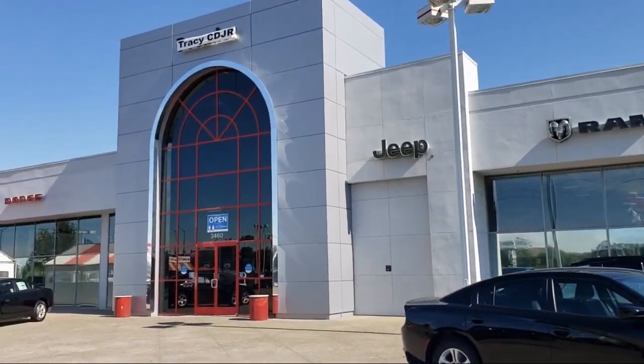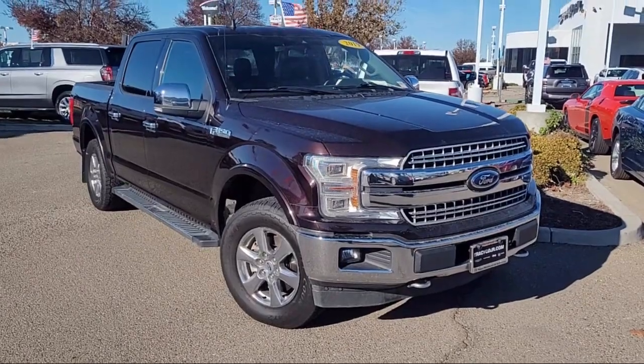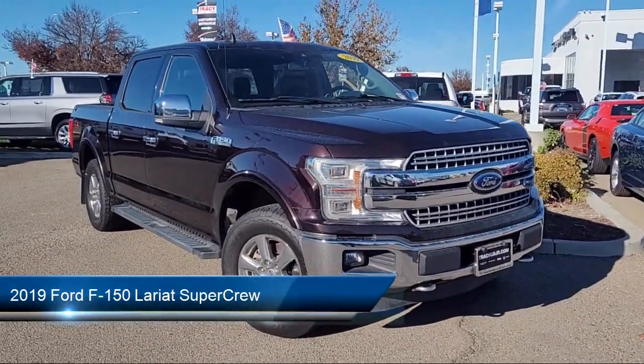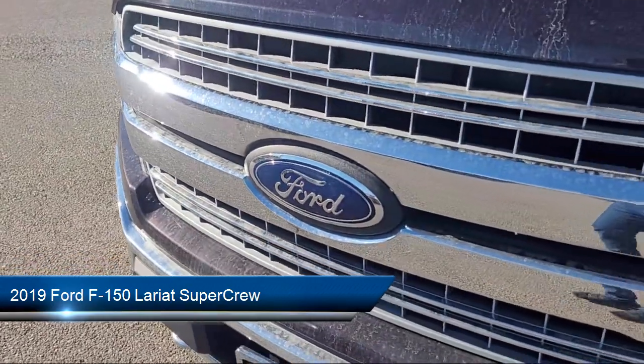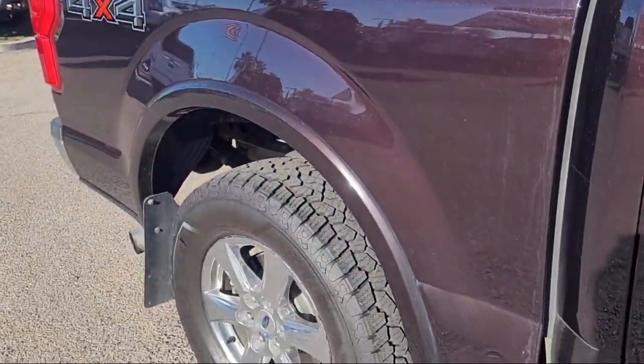Welcome to Tracy Chrysler Dodge Jeep Ram, and here's a look at another one of our great vehicles from our inventory. It comes equipped with LED side view mirror spotlights, the Lariat Chrome Appearance Package, and a Blind Spot Information System.